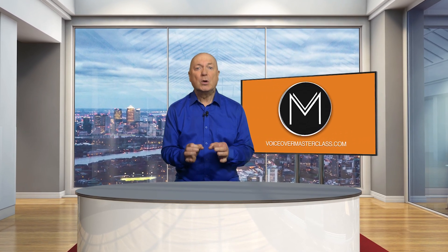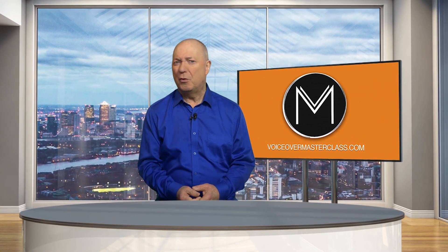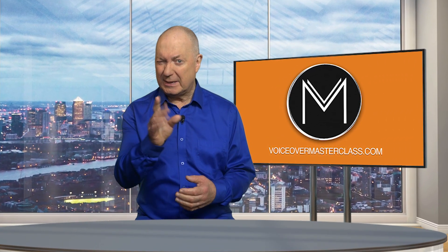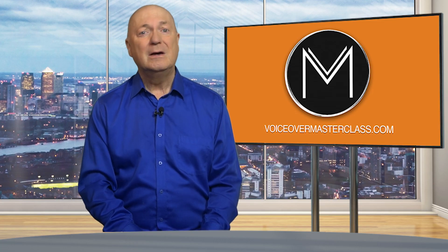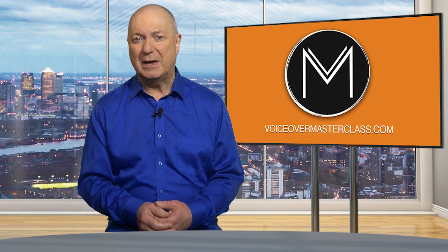Do you ever feel frustrated when people don't understand what you're saying because of your accent? Have you ever had to repeat yourself multiple times just to be understood by native English speakers? It's time to take action and say goodbye to that strong accent once and for all. Hi there, I'm Peter Baker from VoiceOver Masterclass, and in this video I'm going to help you reduce your strong accent. Whether you're a non-native English speaker or you've been living in a foreign country for a while, it's not uncommon to develop a strong accent which can hamper good communication.